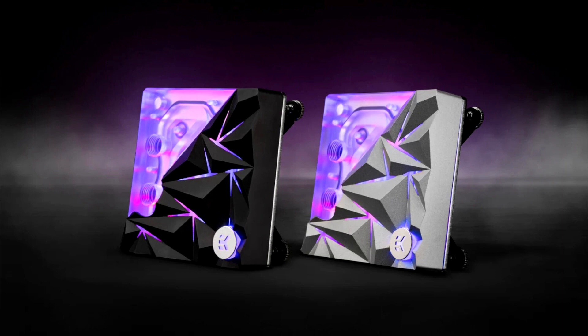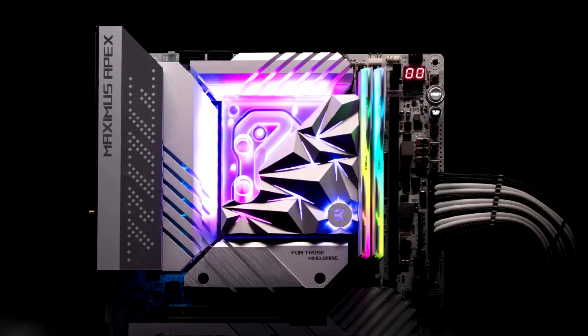The top covers of the EK Quantum Velocity Edge D-RGB 1700 Special Editions are available in black and silver finish. These color options allow enthusiasts to choose a style that best complements their PC build, transforming these water blocks into central elements of a PC's aesthetic identity. The top cover is CNC milled out of a 30mm thick aluminium sheet, separated from the coolant with a layer of acrylic to ensure no mixing of metals.